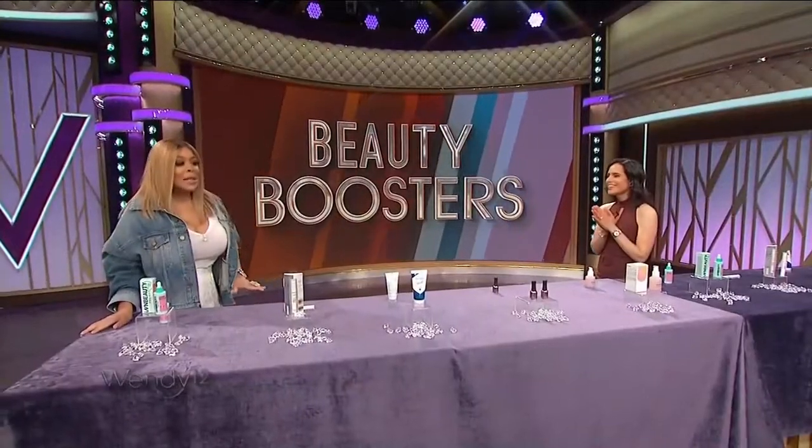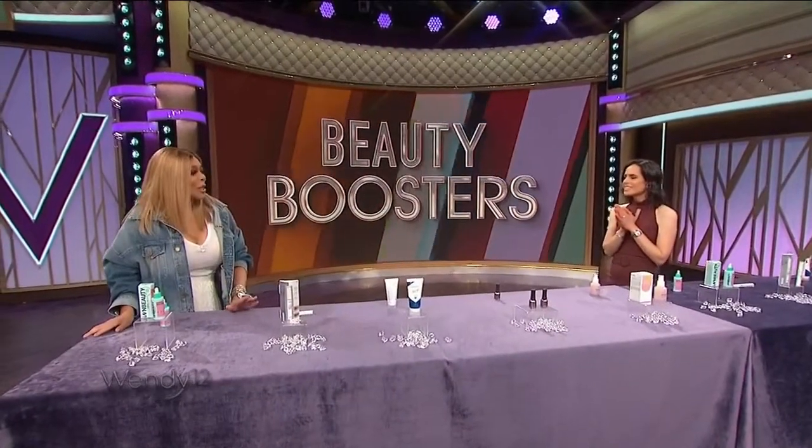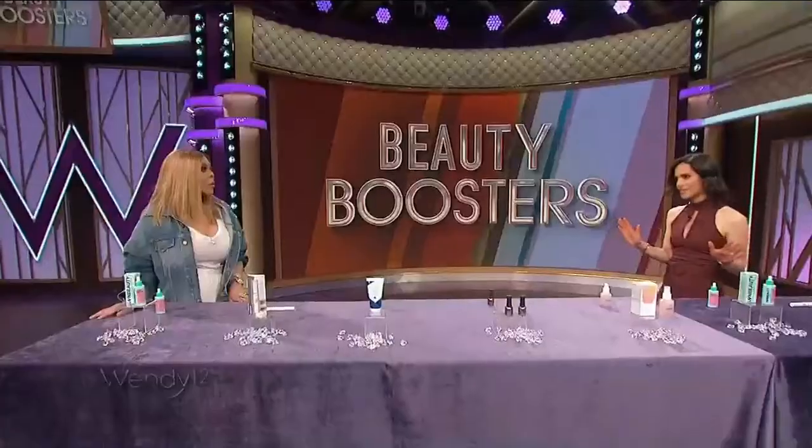Welcome back, how you doing? It's a mix of stuff — it's totally brand new, Wendy. Like you've never seen this stuff before, just dropped. And it's going to boost all your body and your face.